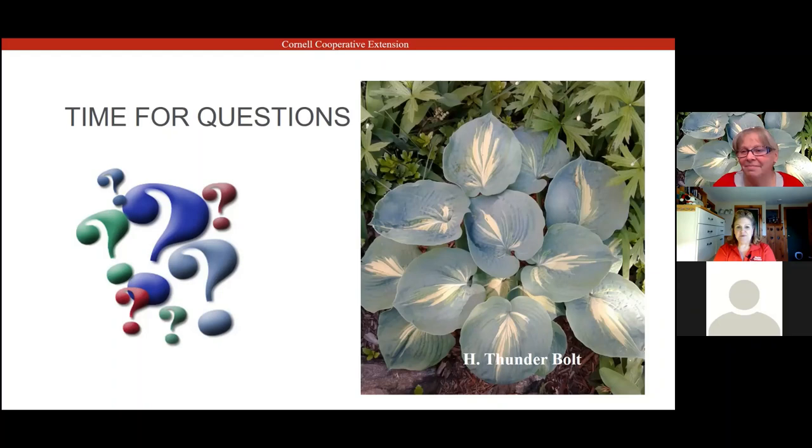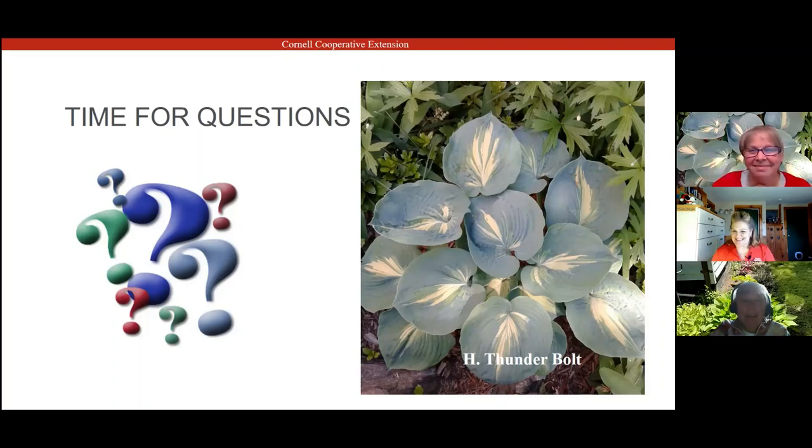Thank you, Remy. Tomorrow I'll edit and upload the recording to our Cornell Cooperative Extension YouTube channel and send reminders to everyone who signed up tonight. Please tune in next week for our final spring gardening virtual session on Growing Lavender at 7pm next Wednesday night. Good night, everybody — happy gardening!